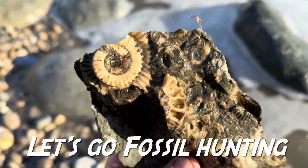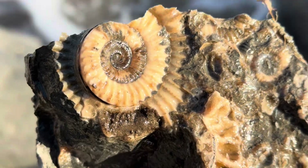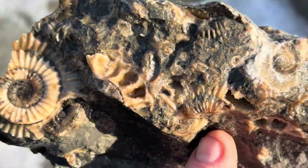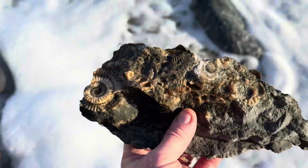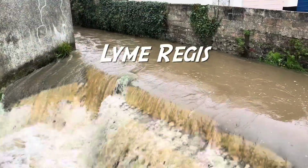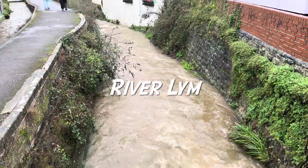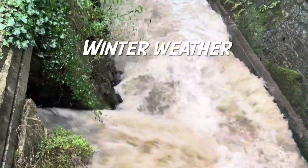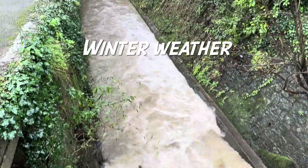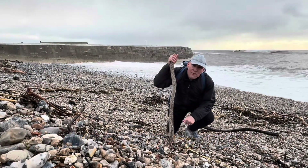Finally got on to some nicer Arneoceros — look at that lovely bit there, that beautiful specimen with the sun glowing away and that lovely creamy calcite from the Jurassic coast. Arneoceros. Let's go fossil collecting.